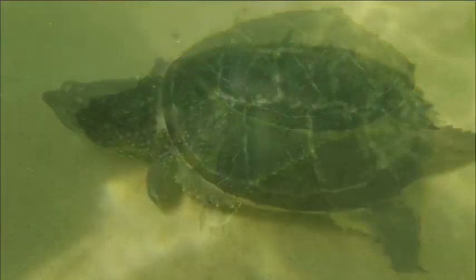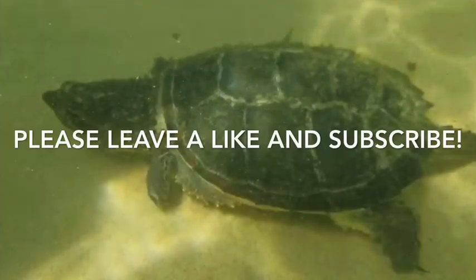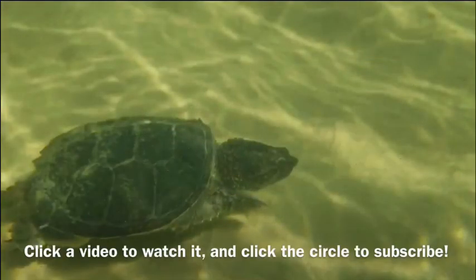Thanks for watching. Remember to leave a like, and if you haven't already, remember to subscribe. Thanks and goodbye!